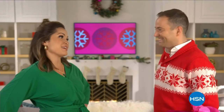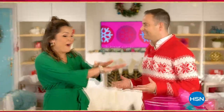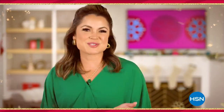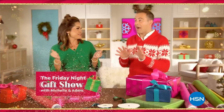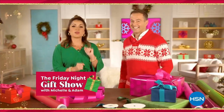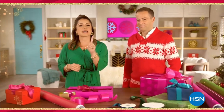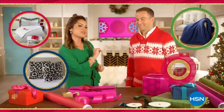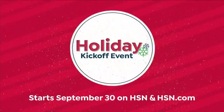It's never too early to get a jump start with HSN's holiday kickoff events. Starting with the first Friday night gift show, we bring you the greatest gifts and the festivities continue all weekend long. We'll deck every hall and help you create a cozy home. Join us for HSN's holiday kickoff event — September 30th.